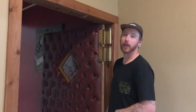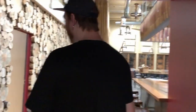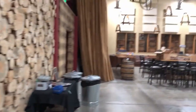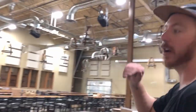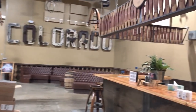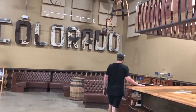Now we're popping into what they call the Oak Room — a room you can rent for events. They do barrel aged beer releases back here, there's a big TV for video games, and the chairs and light fixtures are all made out of barrel pieces. It's a really beautiful wall back here — and there's a big Colorado up there. Very cool.